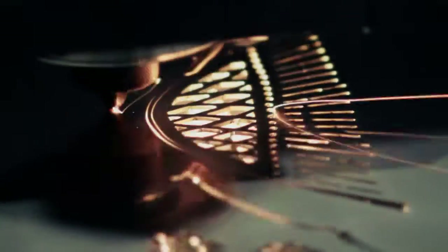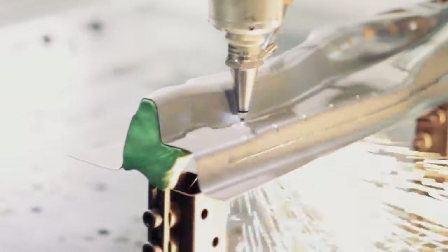Laser Processing Machines, made in Japan. Laser Processing Machines, made by Mitsubishi Electric.